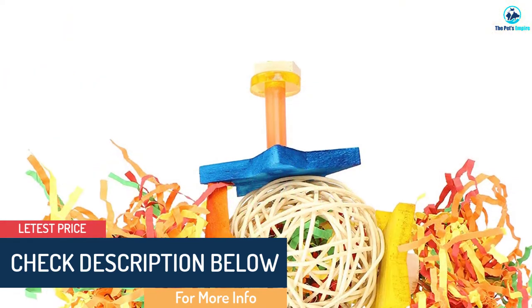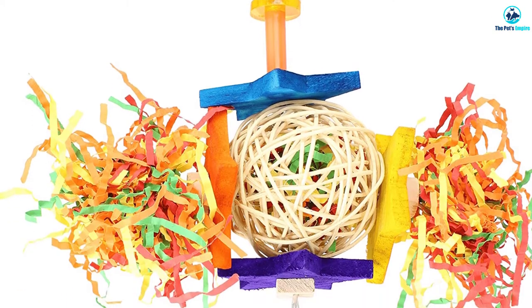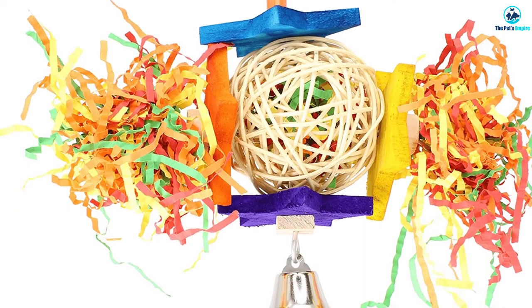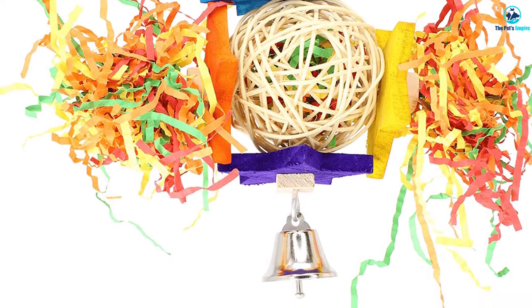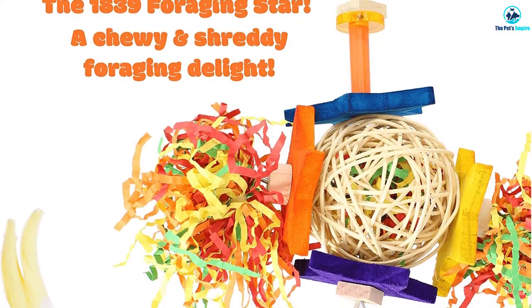It comes with a metal quick link for easy installation and is constructed with bird-safe materials. This toy is large, and while it is ideal for bigger parrots, smaller birds may be afraid of it and will not be able to retrieve any of the hidden treats.